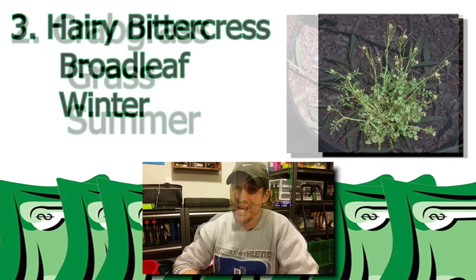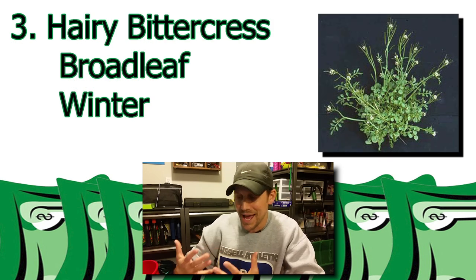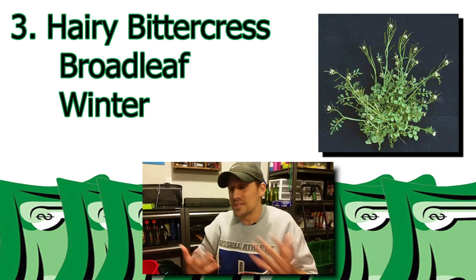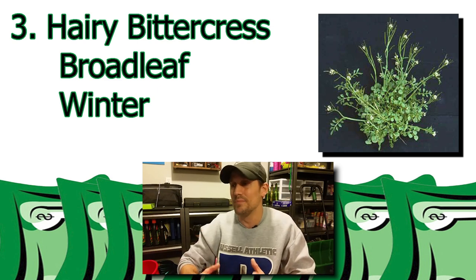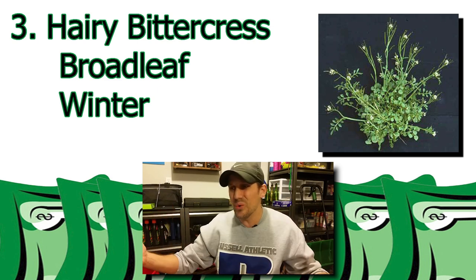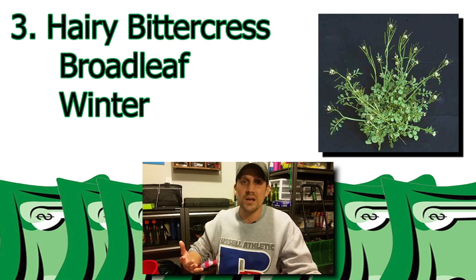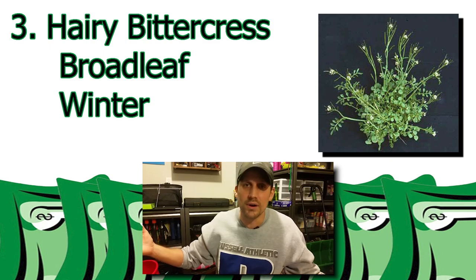Weed number three is called hairy bittercress. I don't know a whole lot about this one other than I've seen it in my lawn. It's a broadleaf weed, and it's a winter weed as well. A lot of weeds just look the same in your lawn. So if you see something that looks like this, it's hairy bittercress.